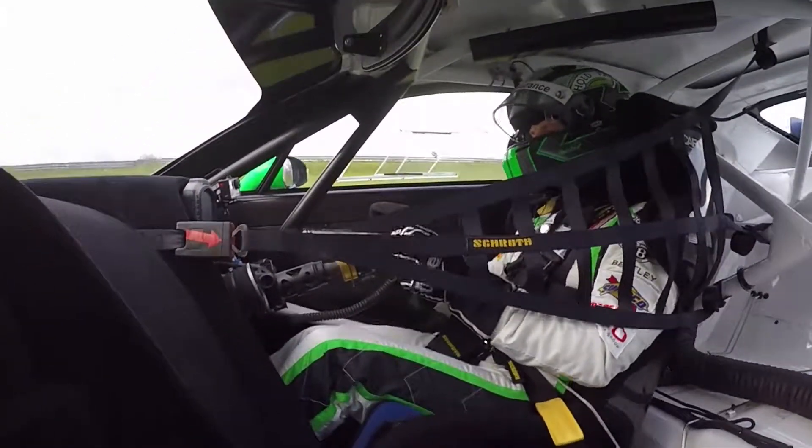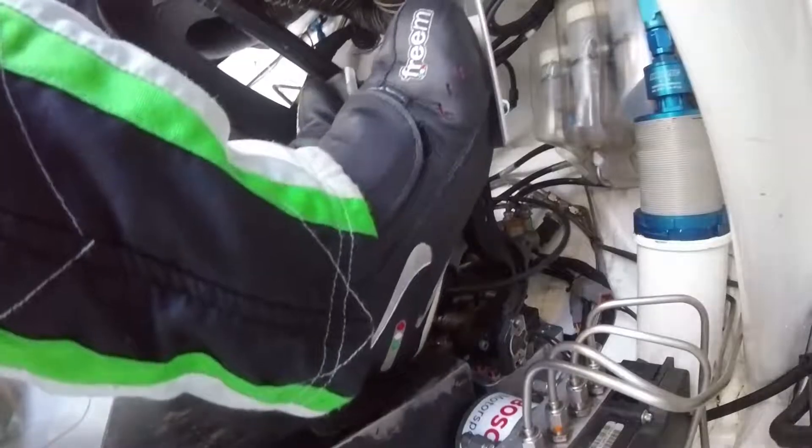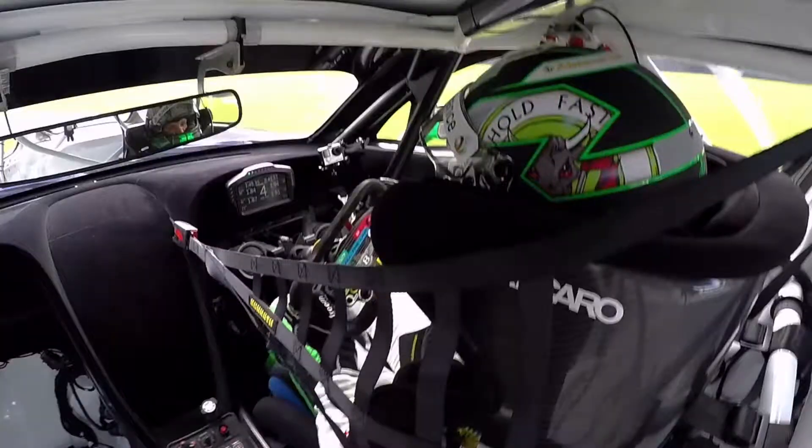Now we're approaching Island Bend, a very very fast corner — just a little dab of the brakes, knock it down a gear, and just hang on.